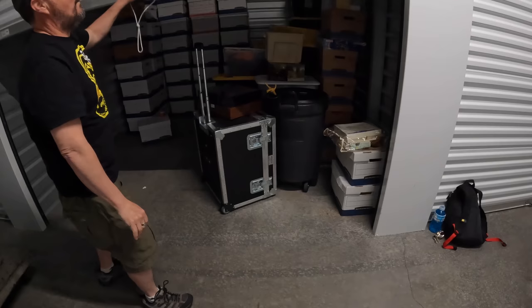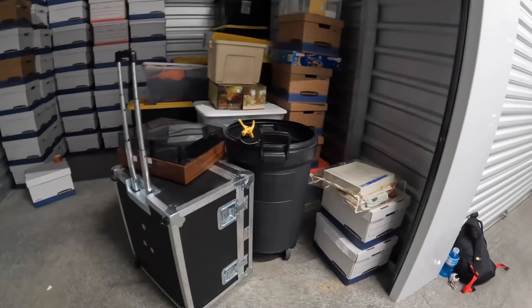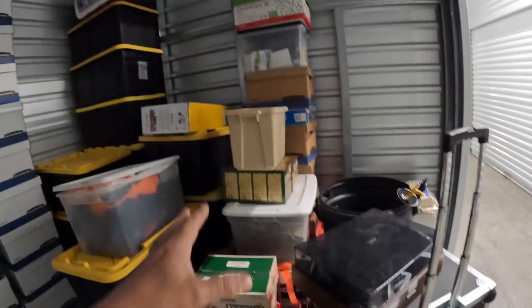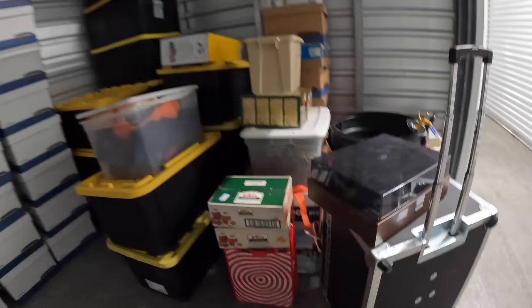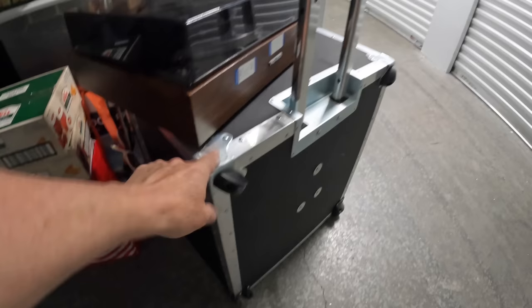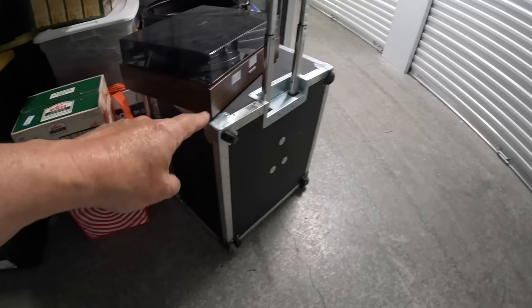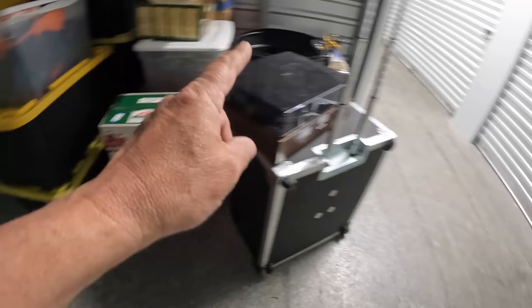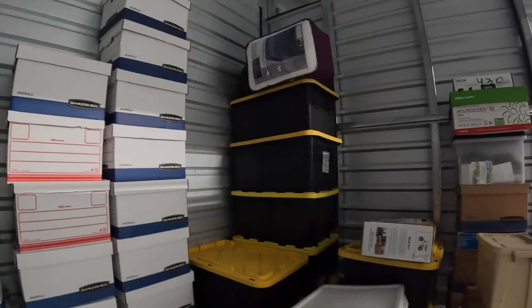All this over here is the stuff we already processed — I was loading it for the flea market last time. This section is a little bit better stuff. There's some things for eBay, some for our live auctions, a little for a better flea market, and some to keep and bring home. There's also this weird item in there — you've got to go back and watch the first episode for that. I still don't know what it is.